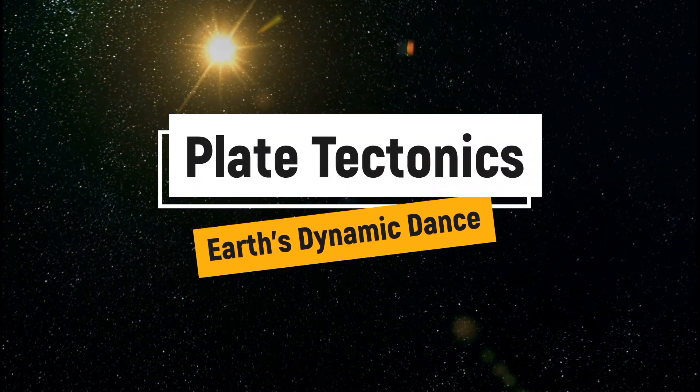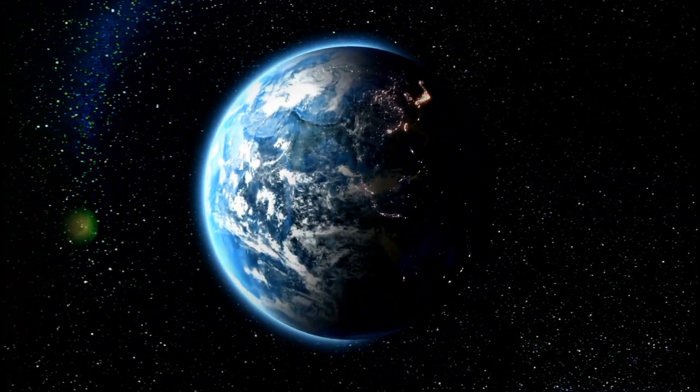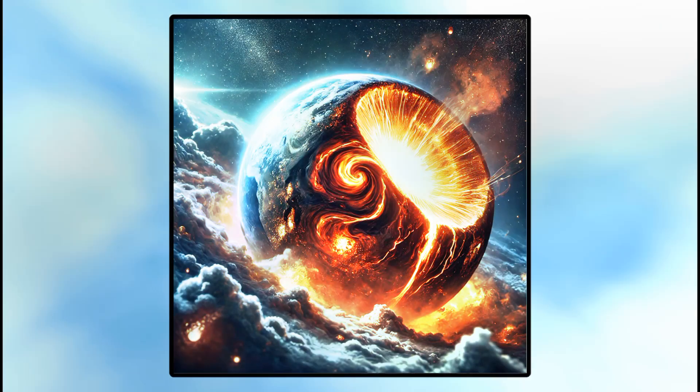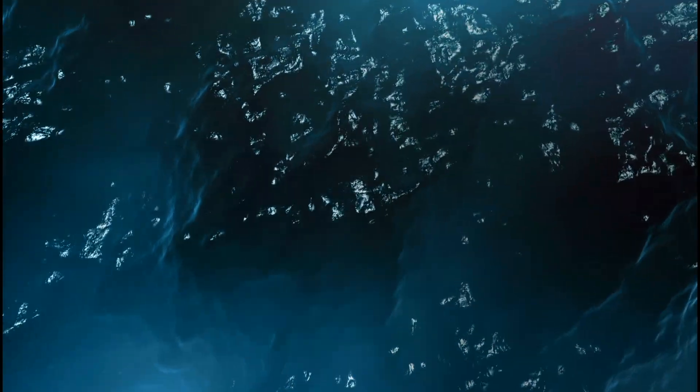It all started about 4.6 billion years ago when Earth formed from a swirling cloud of dust and gas. As it cooled, the surface hardened into a crust, floating on a molten, churning mantle below. Over time, this crust cracked into massive slabs called tectonic plates.